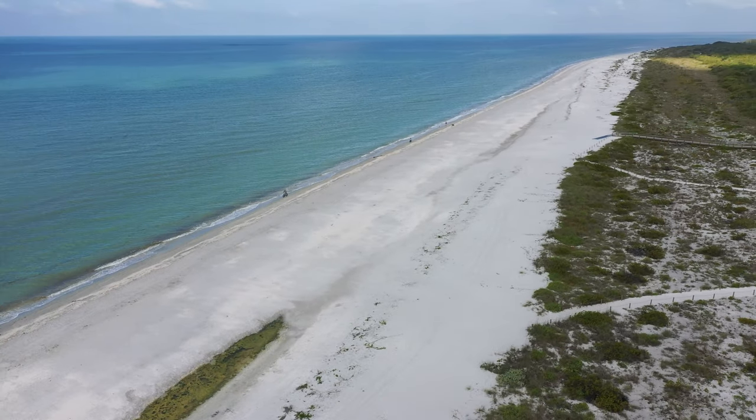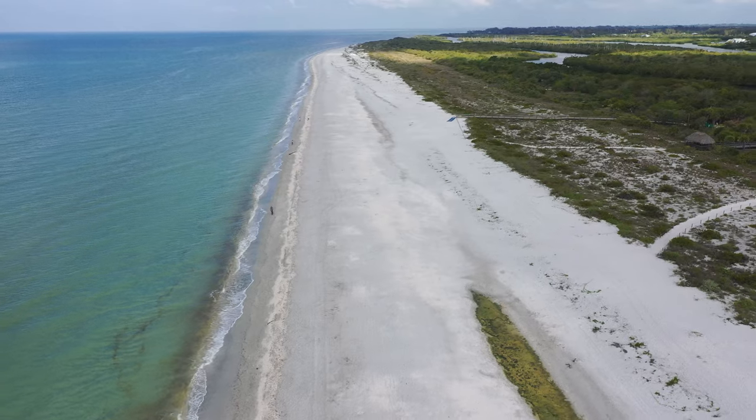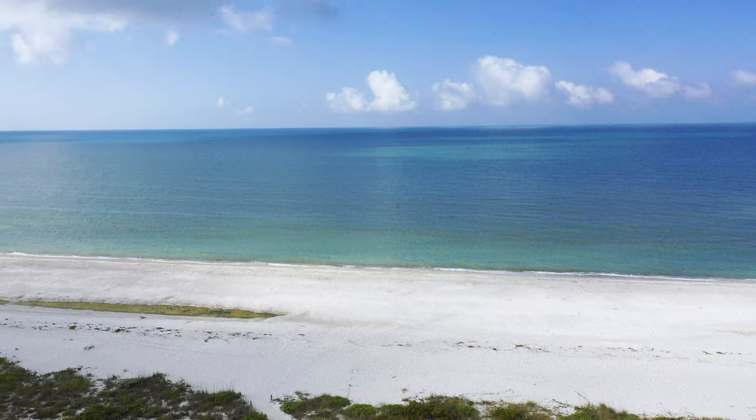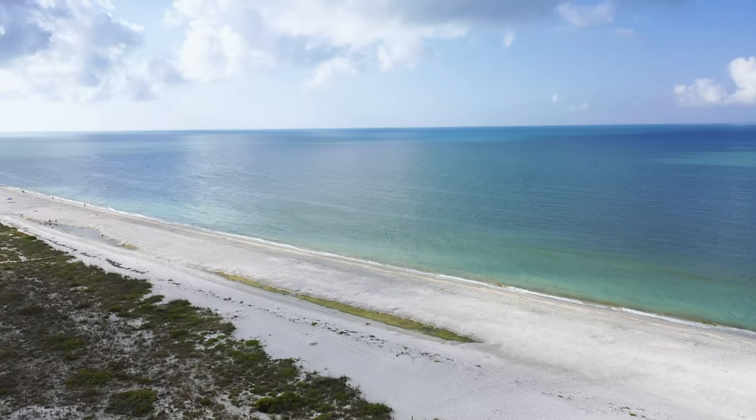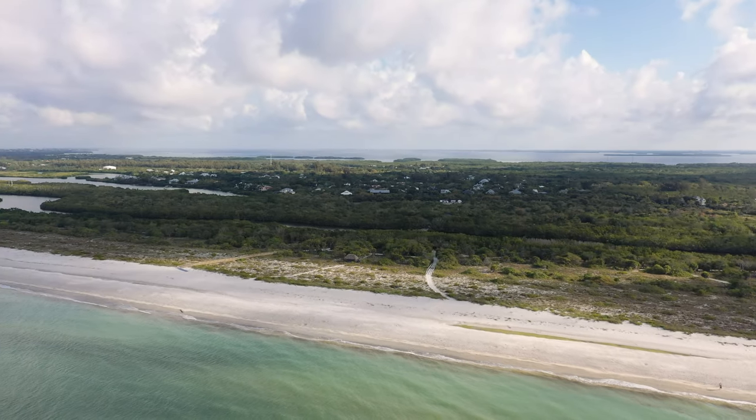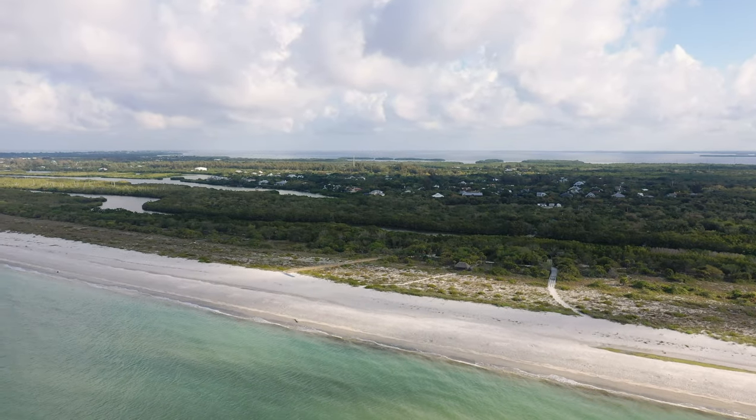Look at that for a stunning view — that's heading north towards Captiva, and then looking back towards Sanibel, heading south. Absolutely stunning whichever way you look. There are the bayous in the back as well.